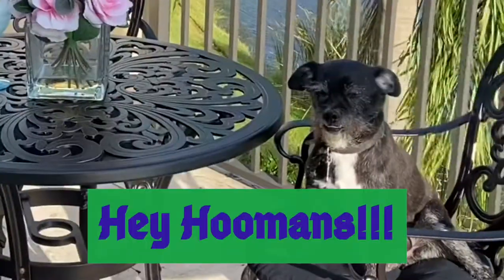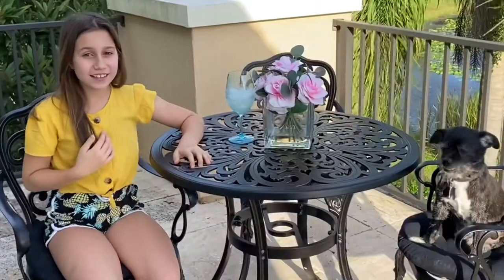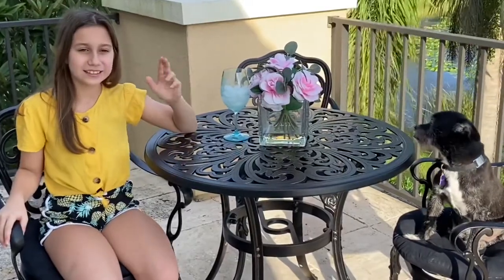Hey guys, it's Victoria and Jackie and today I'm going to be doing my back-to-school Shein and Justice haul. I love Shein and Justice — they're my two favorite brands of clothing.